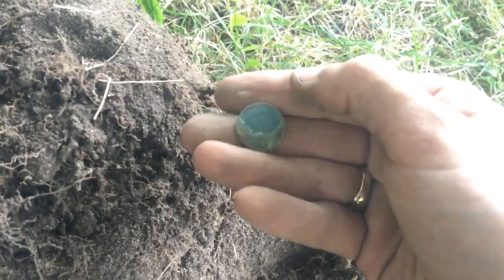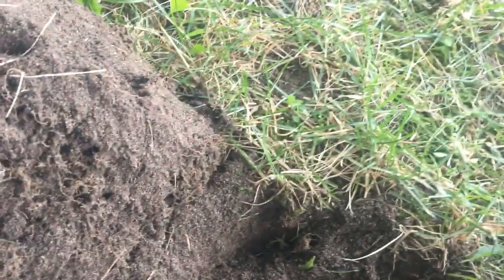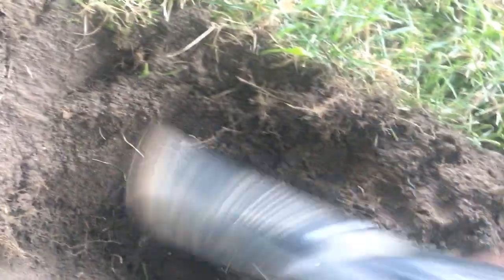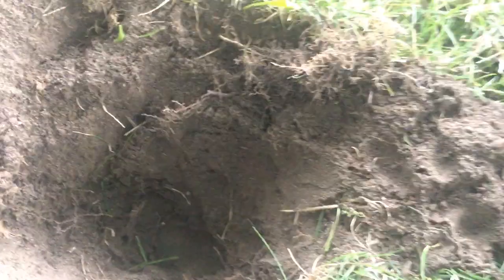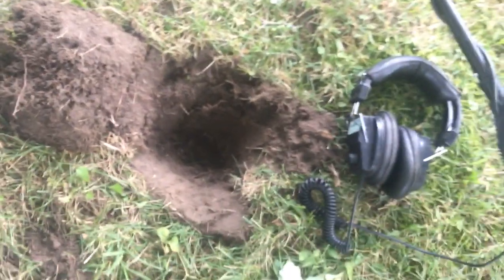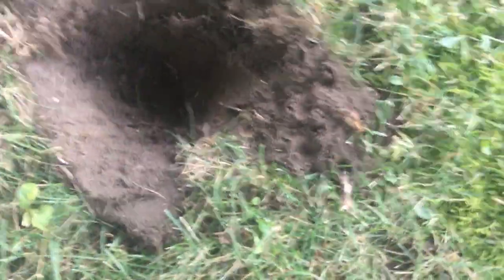Not bad at all. Still got some beeping. I didn't go over it with a big detector yet to see if it's a coin signal or not, but when you get two Indians out of a hole you've got to get a little excited. We'll go over it with a big detector.